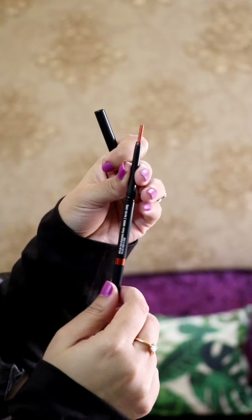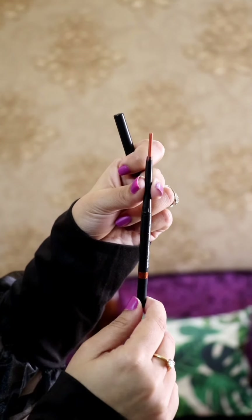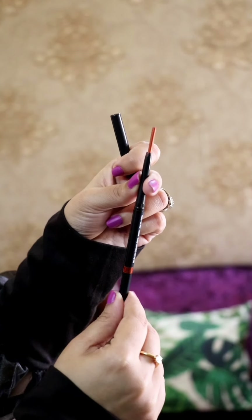This is the 3rd Kajal, which is Copper Lust. I love the texture, love the color. It is perfect for weddings and parties.